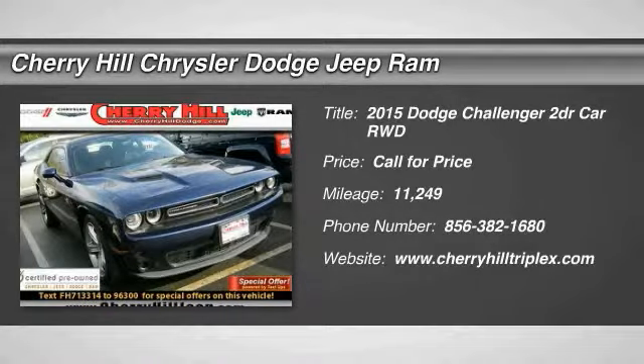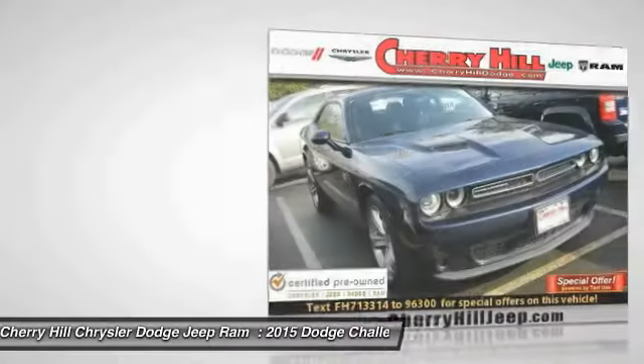The 2015 Challenger. Rated most appealing midsize sports car by J.D. Power & Associates.